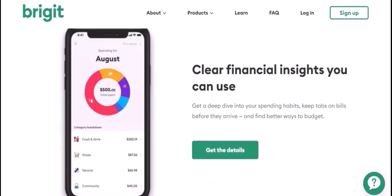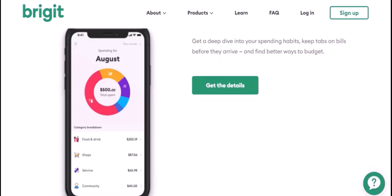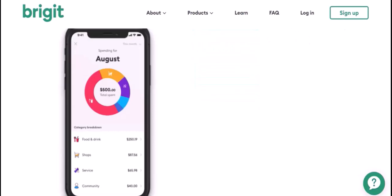By providing Bridget with this information, you're giving her the tools she needs to create a personalized financial plan that works for you. Remember, the more information you share, the better she can help you achieve your financial goals. With that said, thanks for watching and until next time.